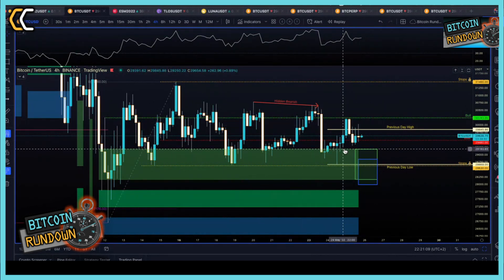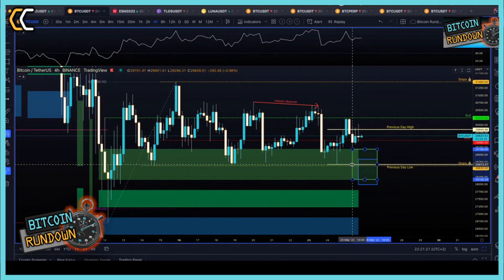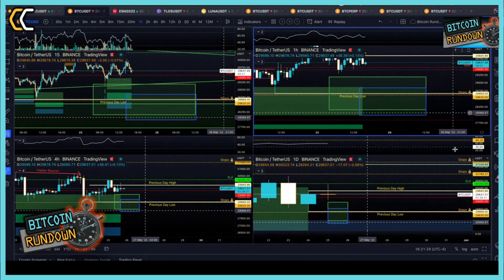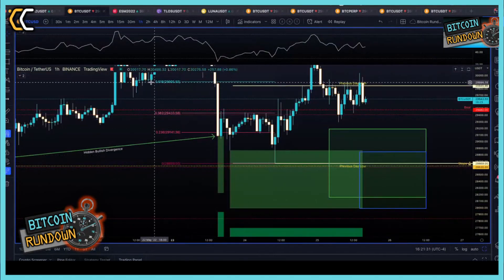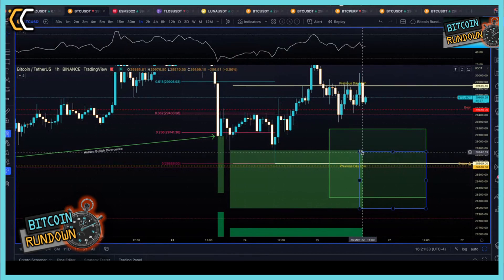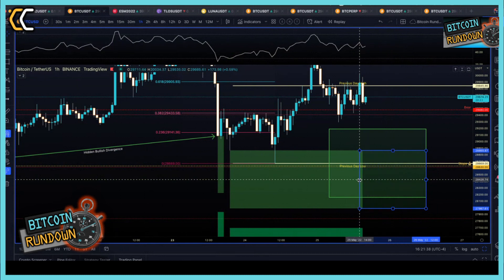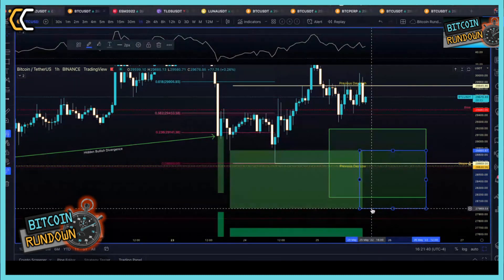On the four-hour chart, we have a buy zone between 29,100 and about 29,093 — that's the Binance price. The lower range of that first box is 28,180. What is interesting with those indicators is to extend this range — the buy zone on the four-hour. And then switching to the one-hour, I've got a buy range between about 28,865 and the lower range at 27,969.